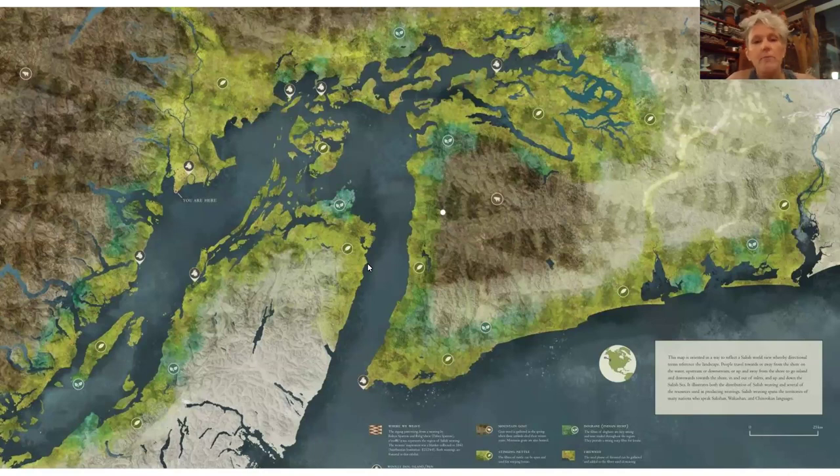I'm starting this evening's talk by showing a small sample of the map that was assembled for where fibers were coming from in this area, assembled by elders from various nations working with the Museum of Anthropology. I've had access from the Museum of Anthropology and Cody Rocco to print this, so I'm very thrilled to be sharing it.